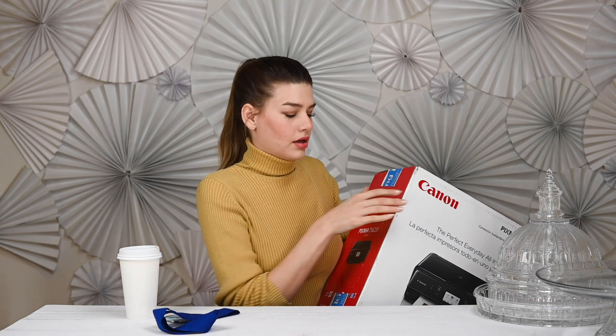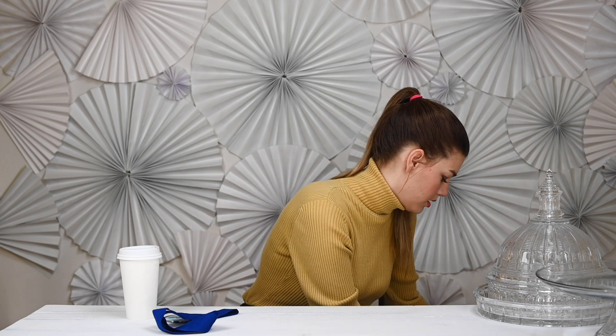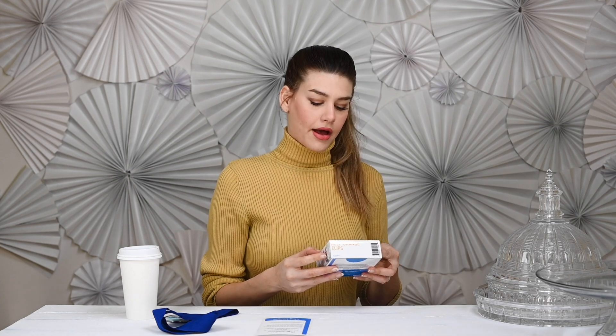It's a printer — I think it's a setup for printing with sugar sheets. Inside we have a little note that says 'Congratulations on your printer prize package. Your prize also includes access to iPrint and a lifetime subscription to iDesign.' That sounds really cool. It has a phone number for me to call. And then I have an Icing Images edible ink cartridge set.